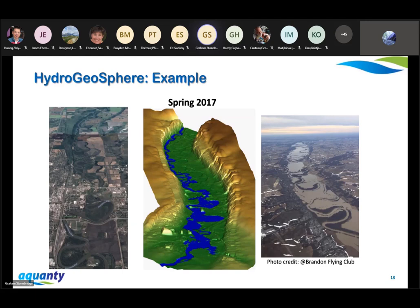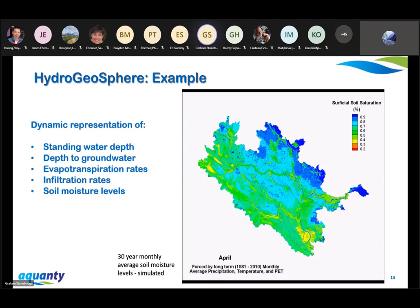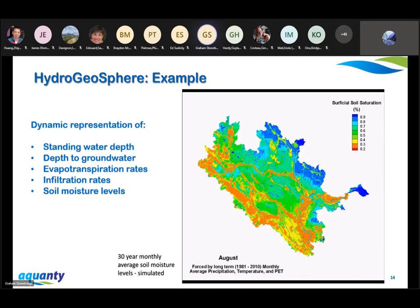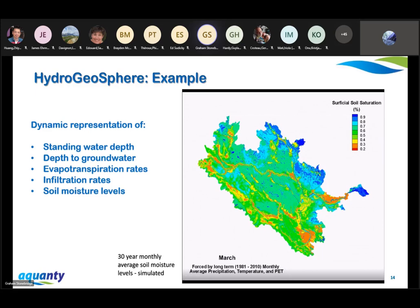This is another example: a more detailed model of the Assiniboine River in Manitoba. On the left we have drier conditions, and on the right we have an aerial photograph of the 2017 flood. We can show how we simulate flood extents at pretty high resolution for these types of events. Zoomed out to the whole drainage basin, we can provide a dynamic representation of standing water depth, depth of groundwater, evapotranspiration rates, infiltration rates, and even soil moisture levels at high resolution. In this animation, we were forcing the model with a 30-year reanalysis product.